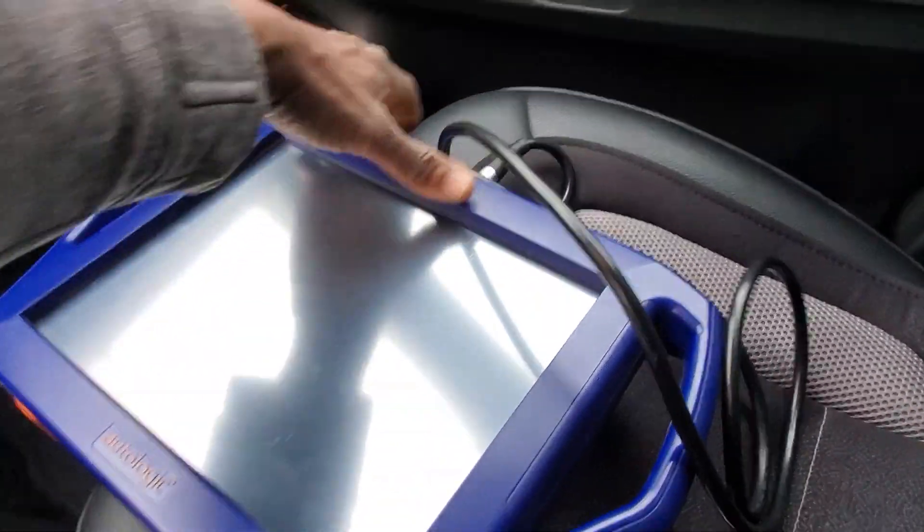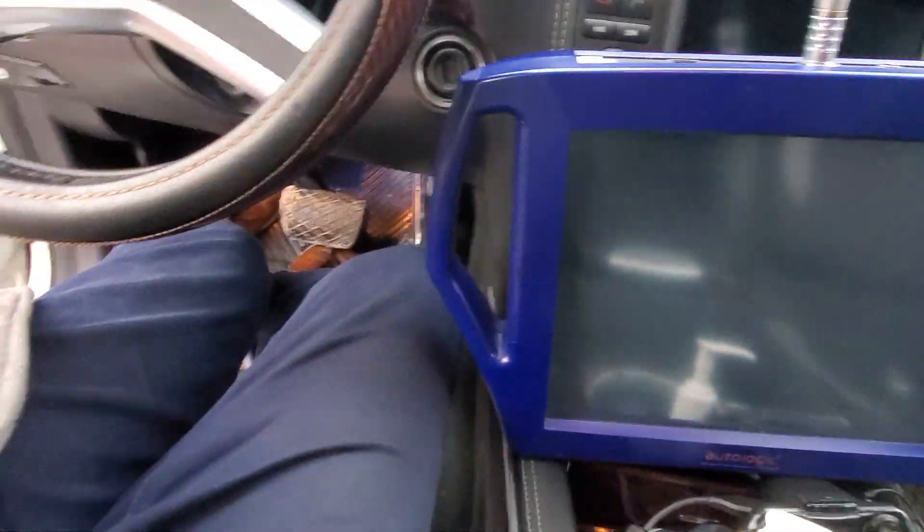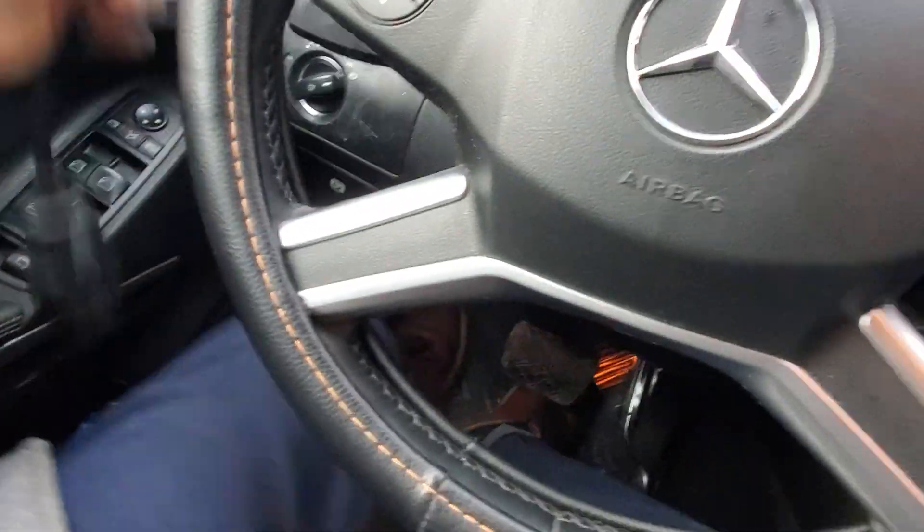So please, together, we're going to use our AutoLogic scanner, which is an aftermarket scanner. And this is one of the best scanners ever.